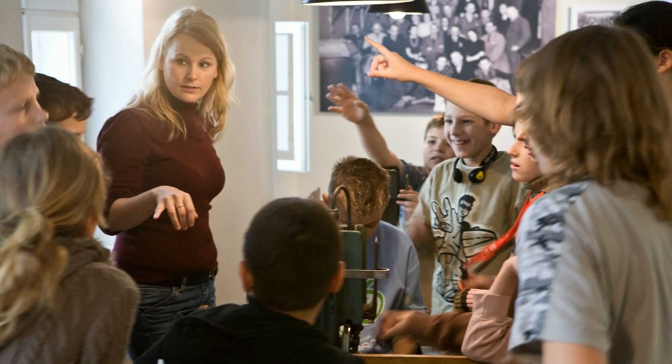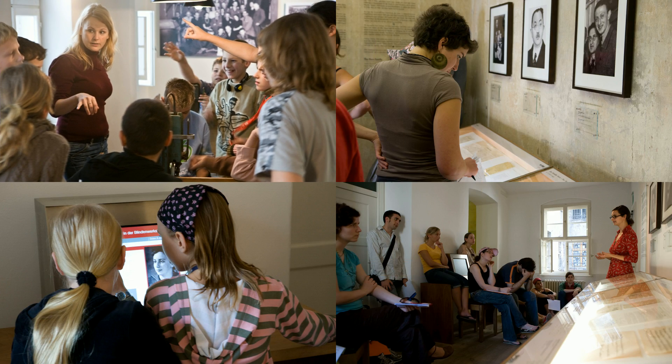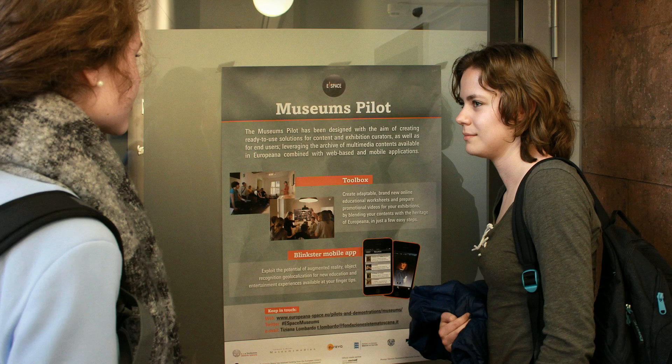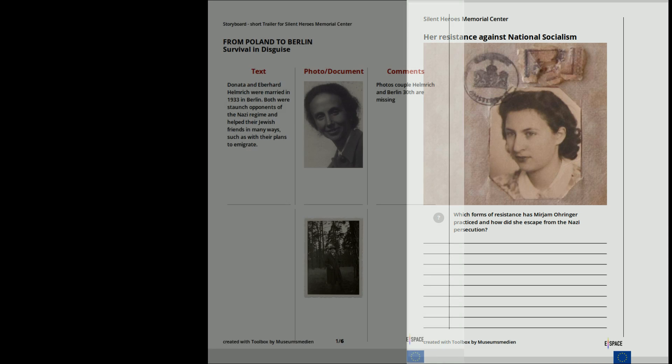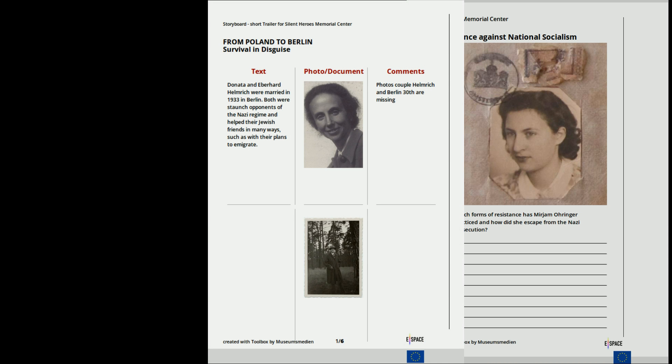The Europeana Space Toolbox is a flexible solution for smaller and medium-sized institutions in particular, with limited resources of staff and money, based on an open source data and content management architecture.